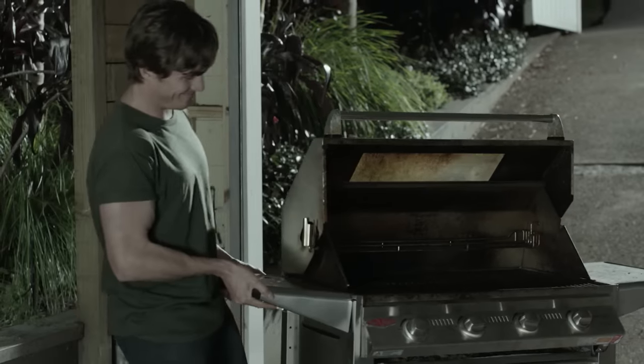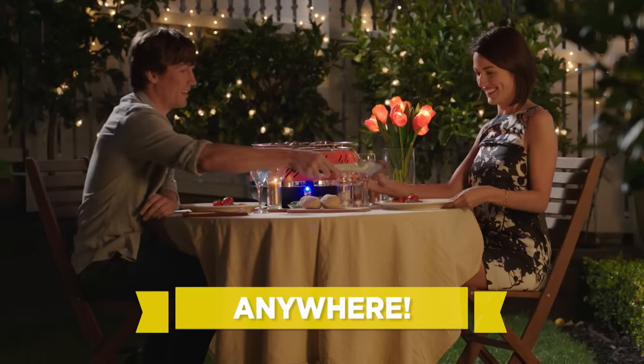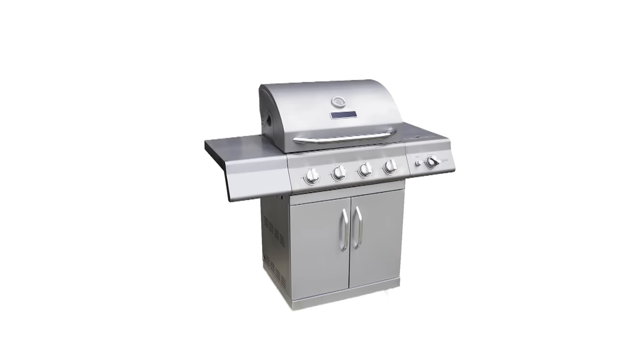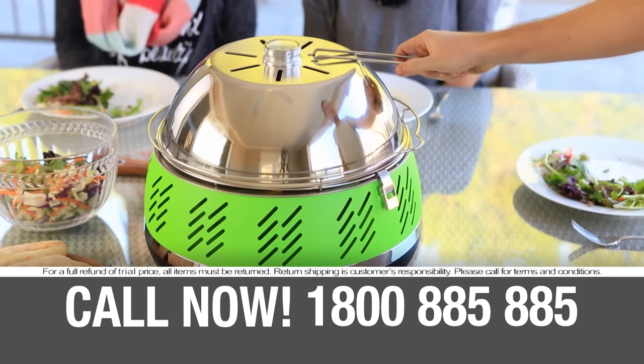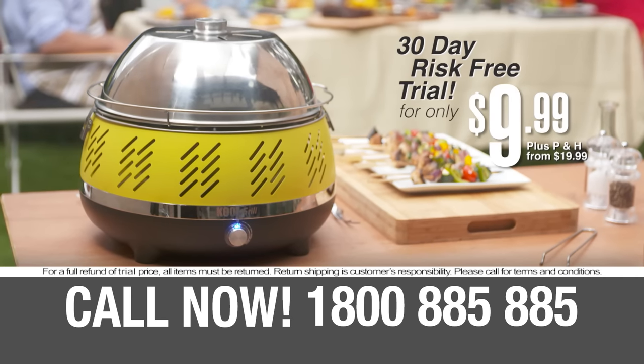Forget about scrubbing the grill — the rack and grease bowl both go straight into the dishwasher. And if you like fat-free cooking, then Cool Grill's for you. Forget about the gas and the big charcoal mess and enjoy the convenience and incredible flavor of the Cool Grill today. If you bought a quality barbecue, roaster and smoker separately, you could easily pay over $2,000. But here today, you can try the Charcoal Express Cool Grill risk-free for 30 days for only $9.99.